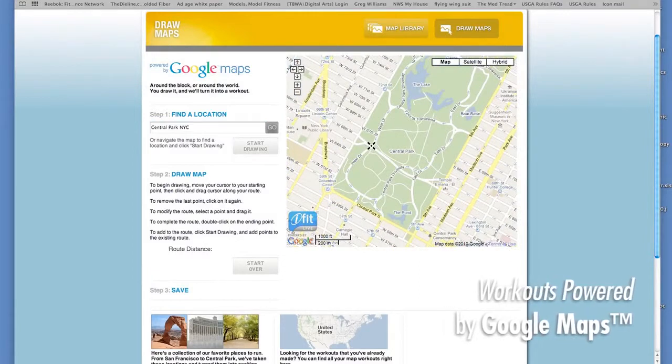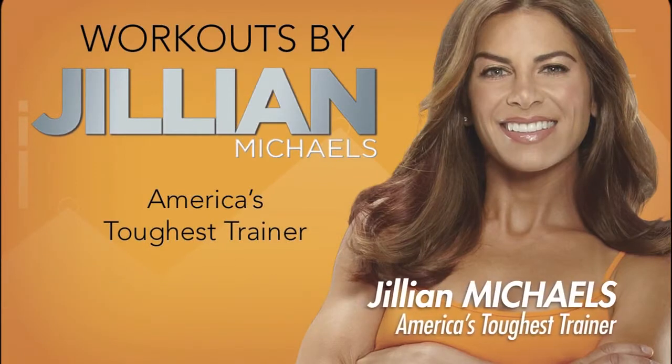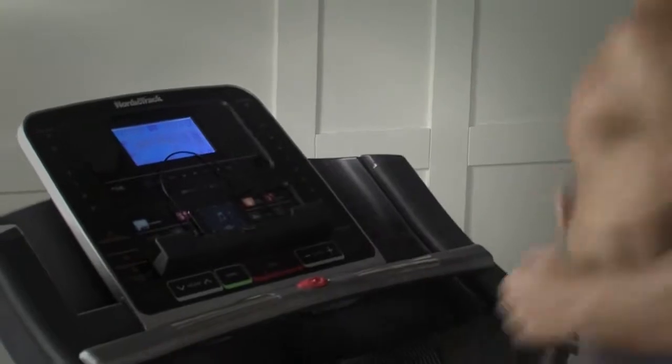You can draw your own course or select one from the online library. You can also workout with Jillian Michaels, America's toughest trainer. She'll coach you through your workout and control your machine for optimal results.